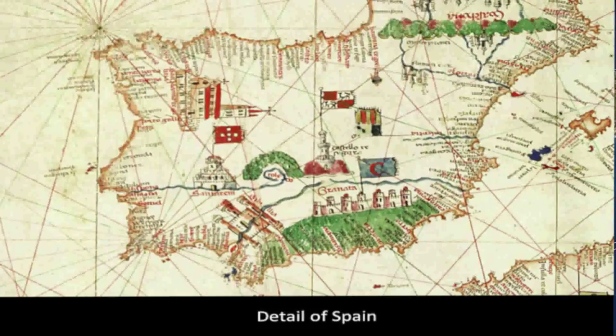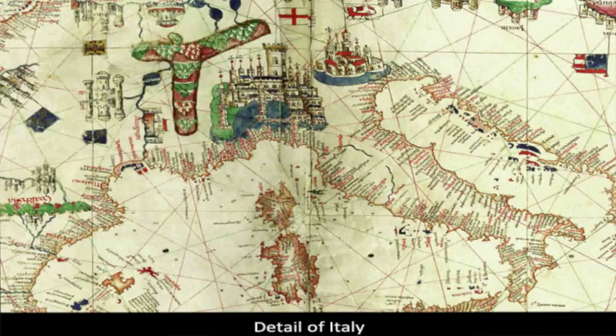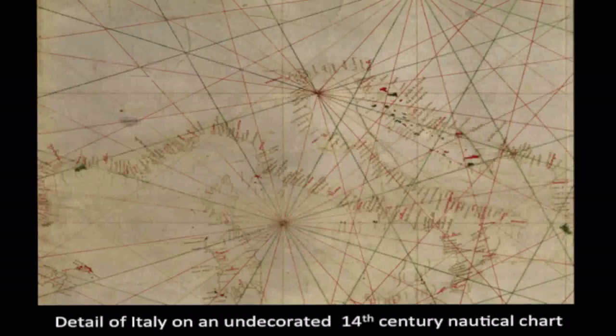Looking at Italy on the same chart, you can see large depictions of Genoa and Venice, and that strange-shaped thing just to the left of Genoa is the Alps. Here we have a very basic nautical chart — closer to something that might actually be taken to sea, without the expensive artistic decorations. The elaborately decorated ones were more for collection by nobles, display, and education. This plainer one emphasizes coastal features and the network of rhumb lines.